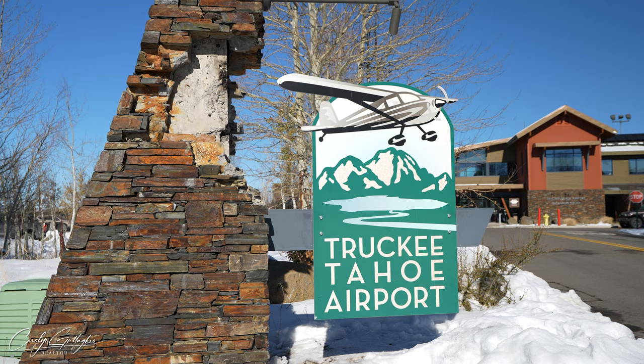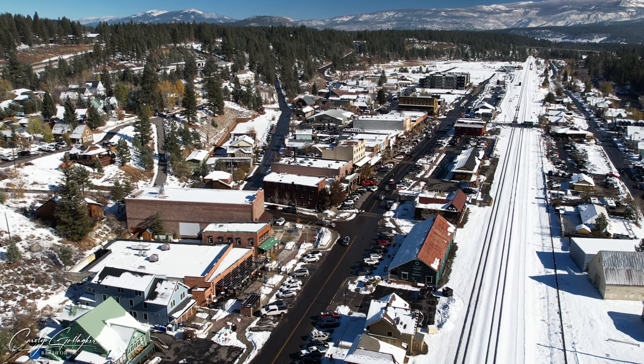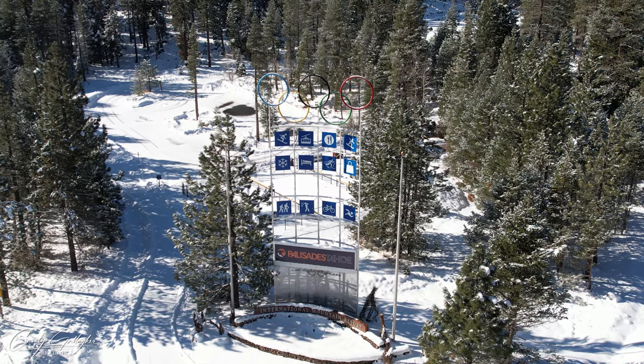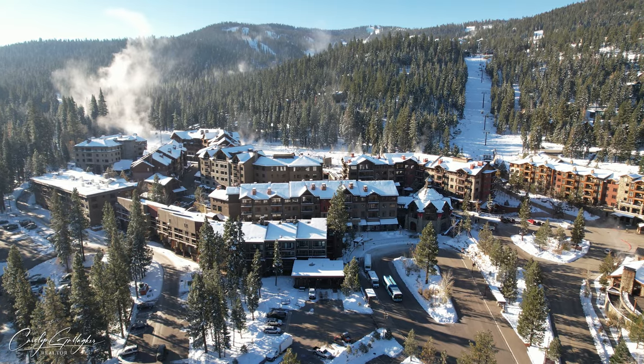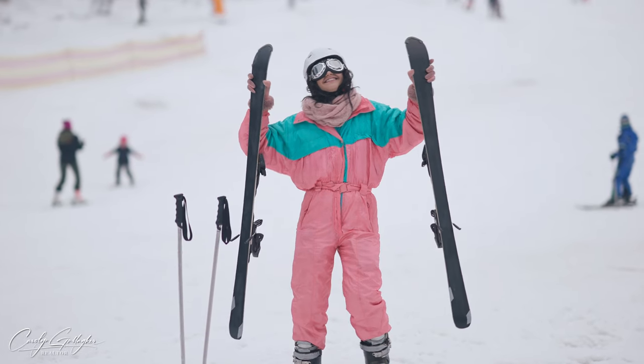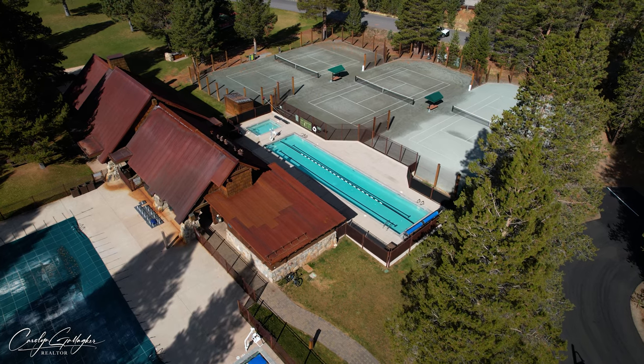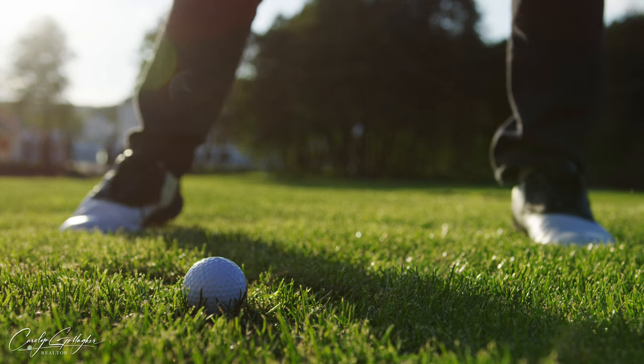Lahontan is just a five-minute drive from the Truckee Airport and so close to historic and charming downtown Truckee. This home is only a short drive to some of the best skiing in the country, but you don't need to leave the gates of Lahontan to take advantage of all that the Tahoe Truckee lifestyle has to offer. Let's check out this impressive home.